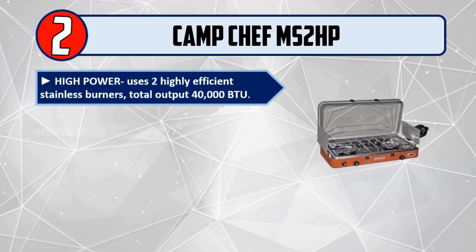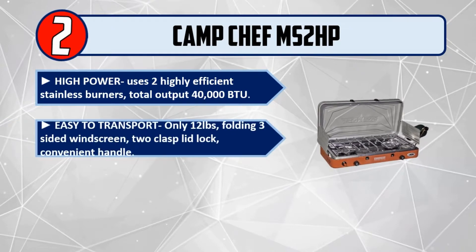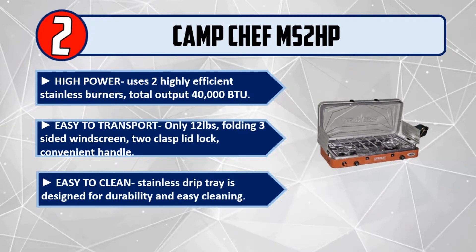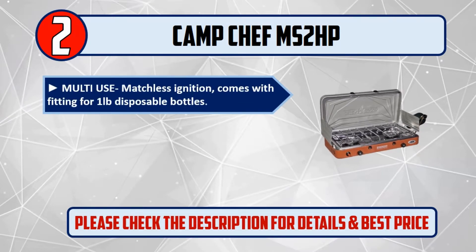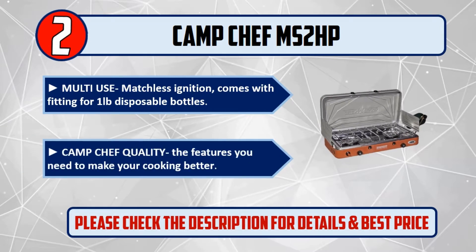Number two: Camp Chef MS2 HP High Power. Uses two highly efficient stainless burners with a total output of 40,000 BTU. Easy to transport at only 12 pounds. Features a folding three-sided windscreen, two clasp lid lock, convenient handle, easy-to-clean stainless drip tray, and multi-use matchless ignition. Compatible with one-pound disposable bottles. Camp Chef quality — the features you need to make your cooking better.